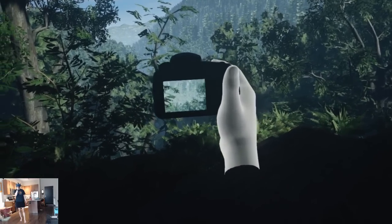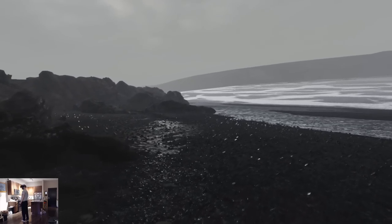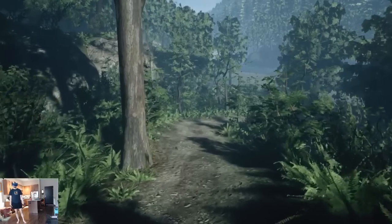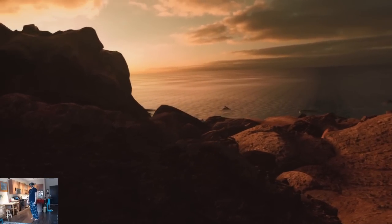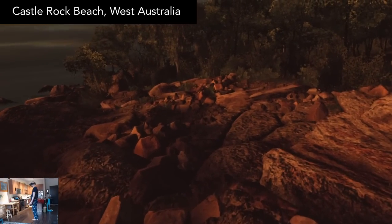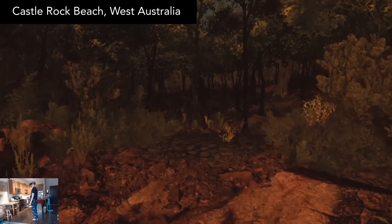In the previous relaxing videos, I've covered the wonderful traveling experiences by developer Matt Newell, from Japan, to Iceland, to New Zealand. And Matt's latest creation lets you explore the beautiful Castle Rock Beach of West Australia. Take in the sights at your own pace, and use the game's photography mechanics to progress with casual objectives.